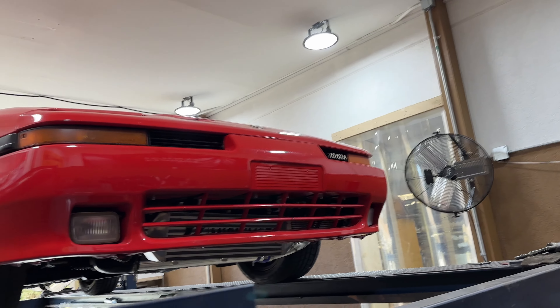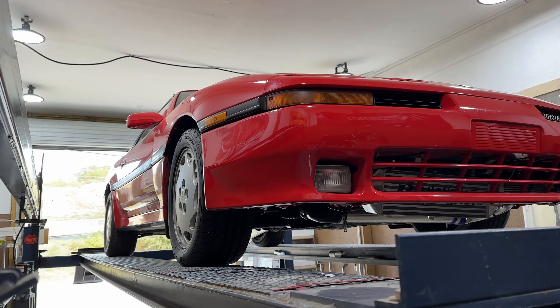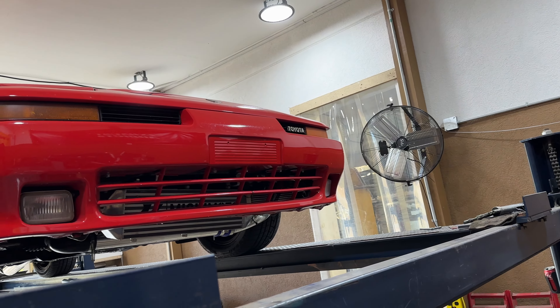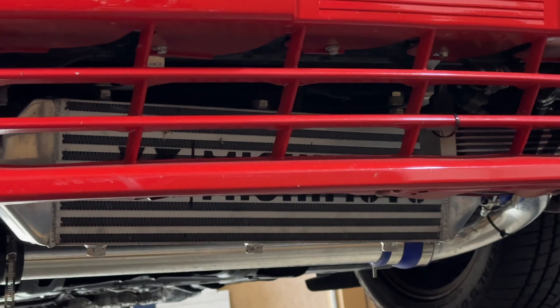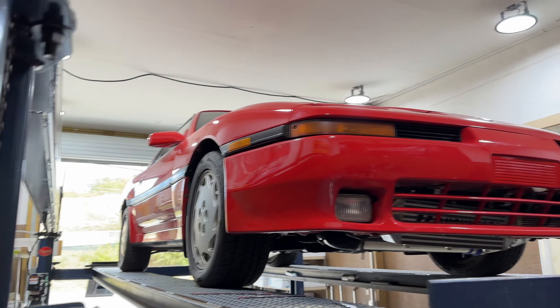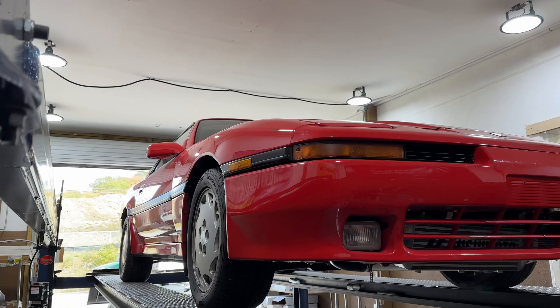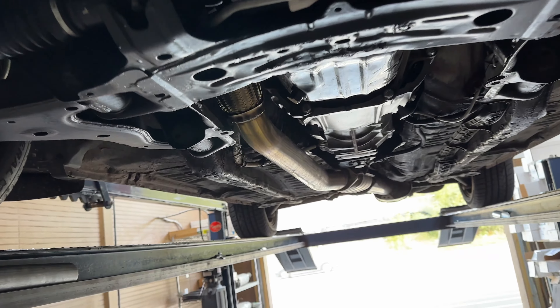Alright guys, we got an absolute gem in here. Look at this thing — 1989 Toyota Supra Turbo. See the turbo? Turbo magic! Anyway, look at this thing, it is beautiful, absolutely mint. Really, really clean, really well taken care of. What we've done on it: he brought his own downpipe and we reinstalled it.